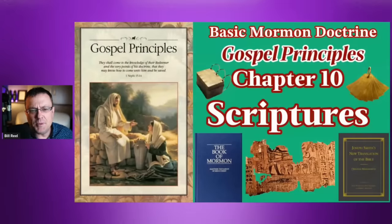Welcome to another episode of Mormon Sunday School. I'm your host and instructor, Bill Reel, and it's going to be a fun ride today. Today we're going to be talking about the Gospel Principles Manual, Chapter 10, The Scriptures. This was a really fun one for me to put together — I think you're going to enjoy it.